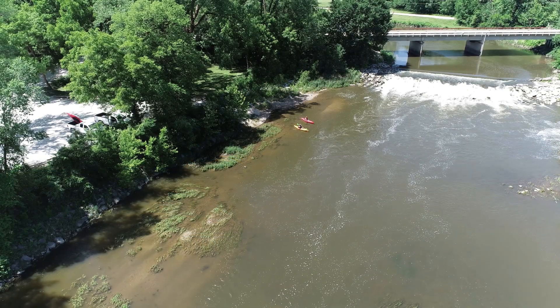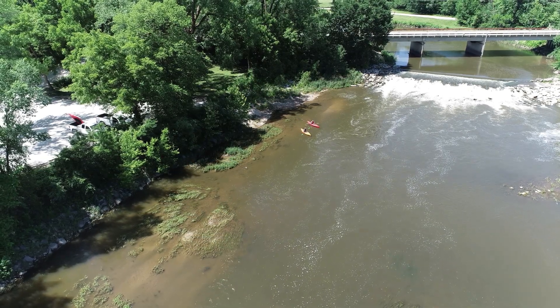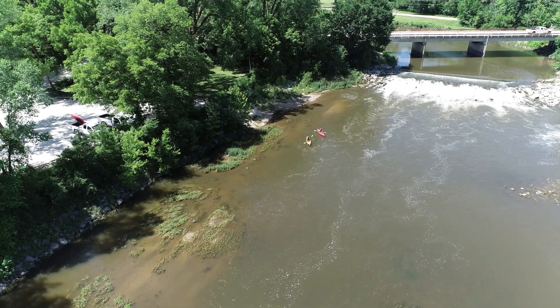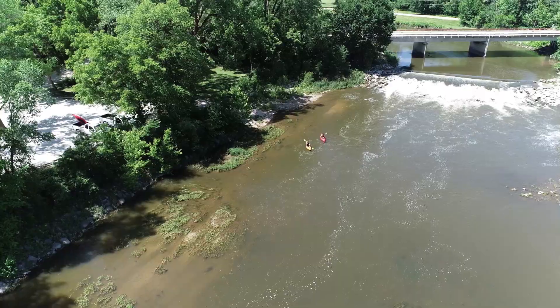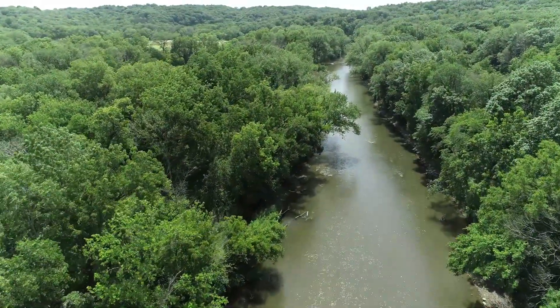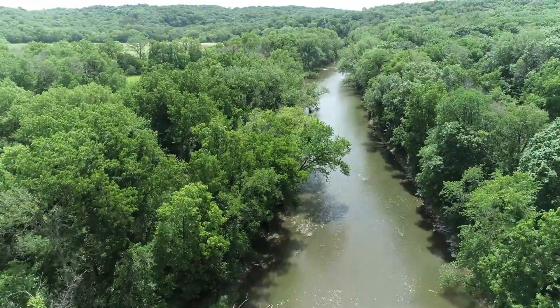Setting in at Lennon Mill is a safe launch point below the dam. As you float down river and Lennon Mill slowly fades from view, you will soon be surrounded by the river's natural beauty. This section of the river is very scenic with little development and agricultural land.